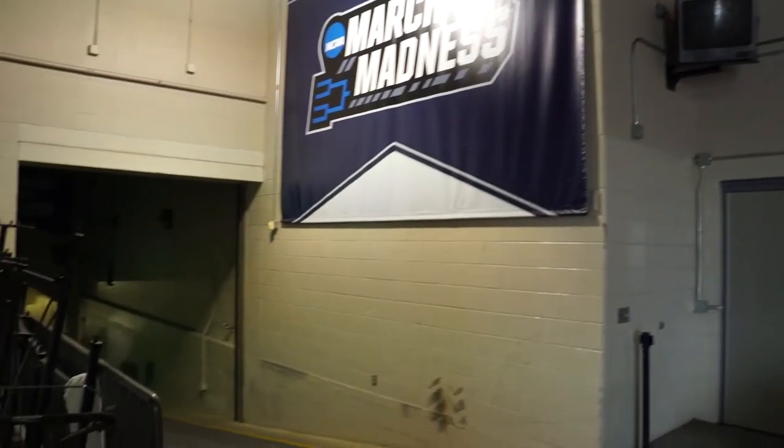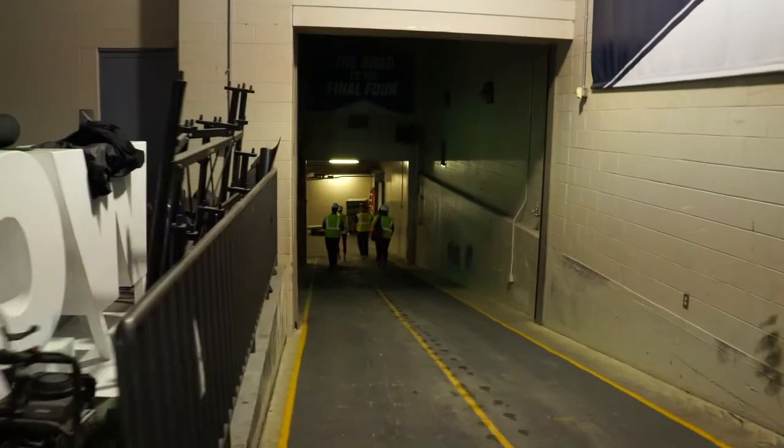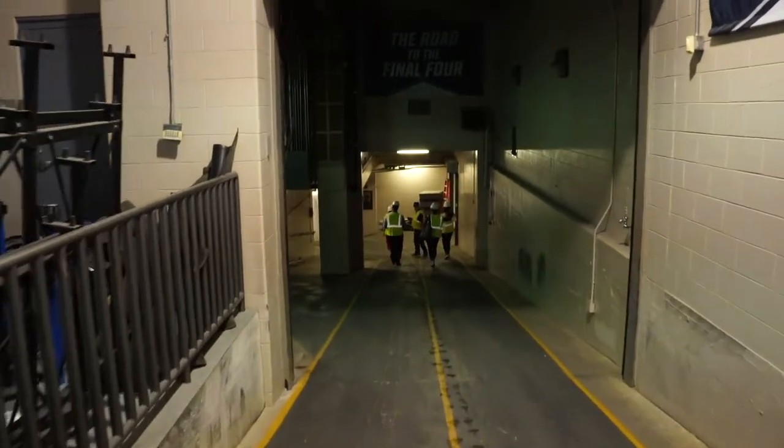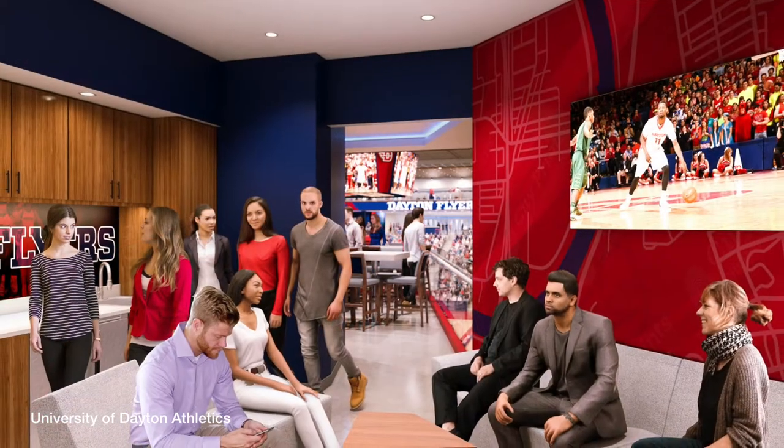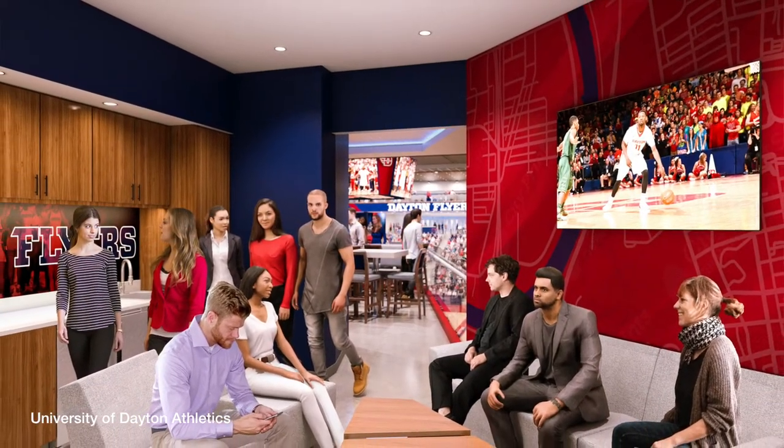We like to call ourselves the epicenter of college basketball, and I think our attendance numbers over the years — not only for our men's basketball games but also for the NCAA First Four — has kind of proven that. We talked to not only the NCAA but some of our other long-term partners. We said, okay, what features as we go through this process will help us keep this in Dayton? The NCAA provided us nine items, everything from upgrading the locker rooms downstairs to more premium seating to some more flexible areas, and we've incorporated all those into this project.